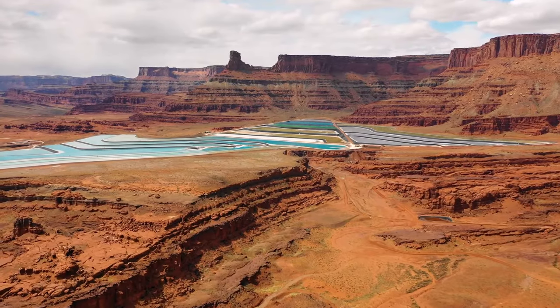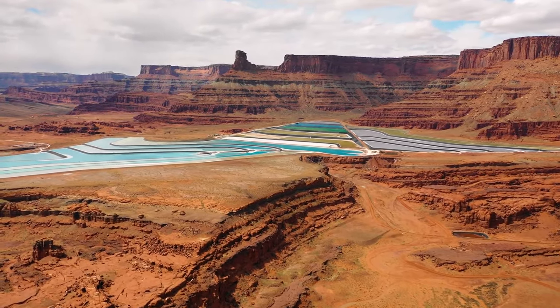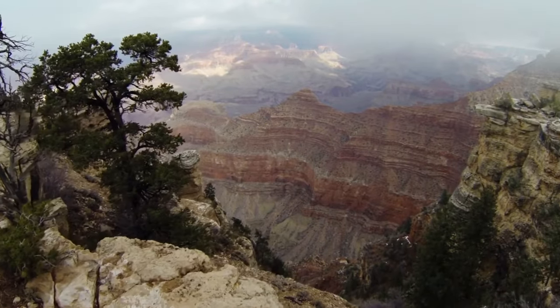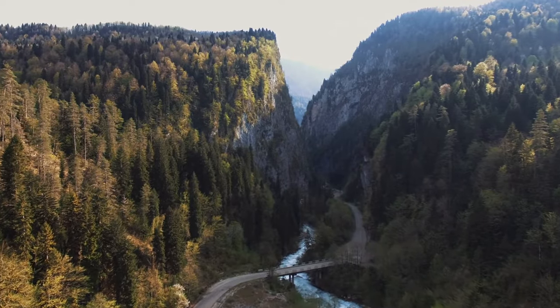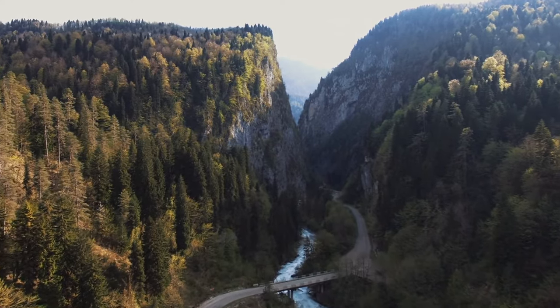Two such landforms are canyons and plateaus. A canyon, also called a gorge, is a deep, narrow channel that runs through steep slopes or cliffs. Canyons are created by weathering and erosion of uplifted sedimentary rock, usually caused by a river running through it.